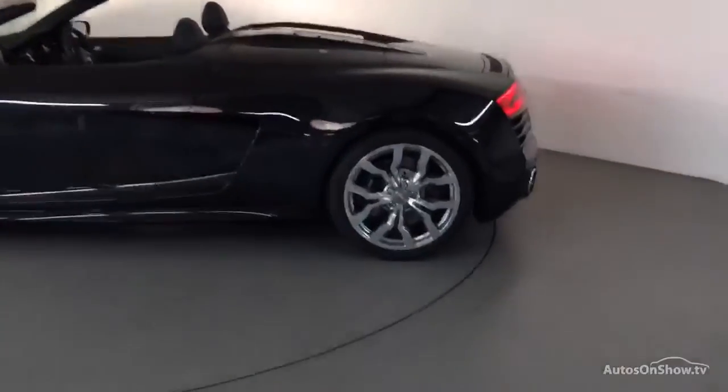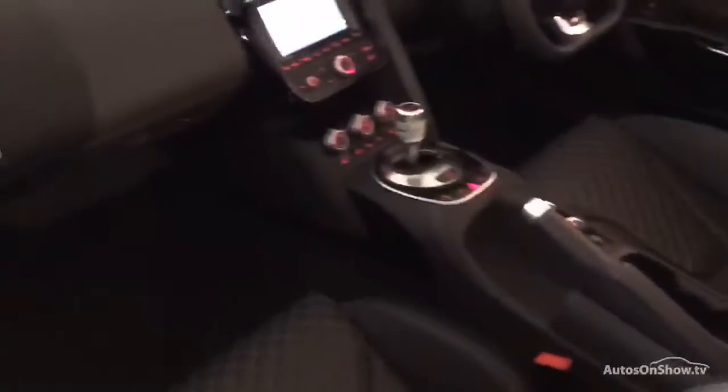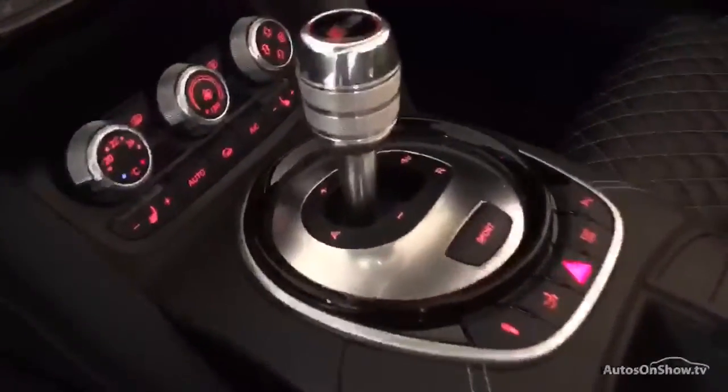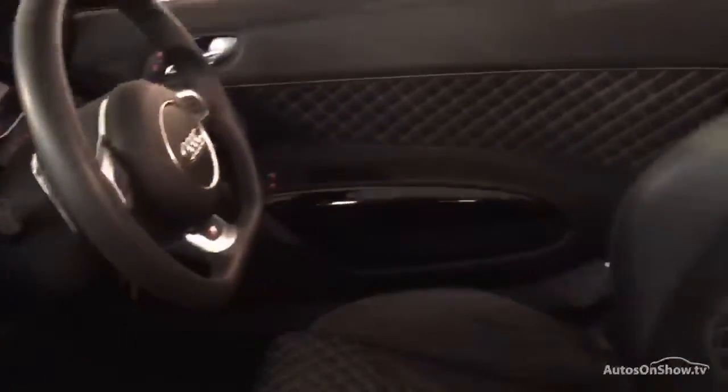We then conduct a thorough road test. Any dents, bumps, or scuffs are removed by technicians using state-of-the-art technology. A 12-month warranty including roadside assistance is provided. Our dedicated approved used specialist team are on hand seven days a week.